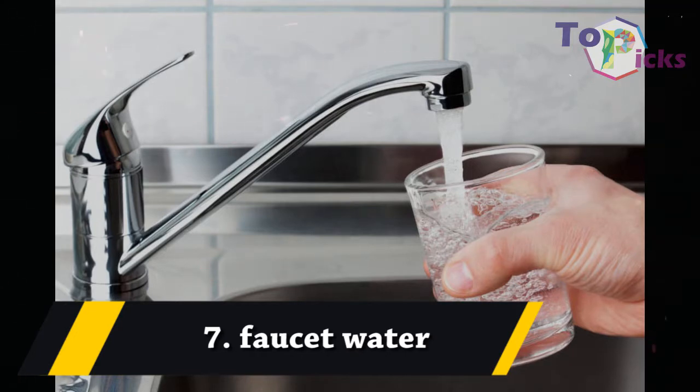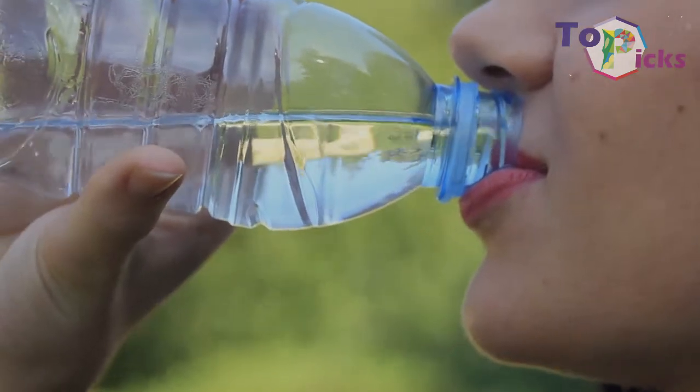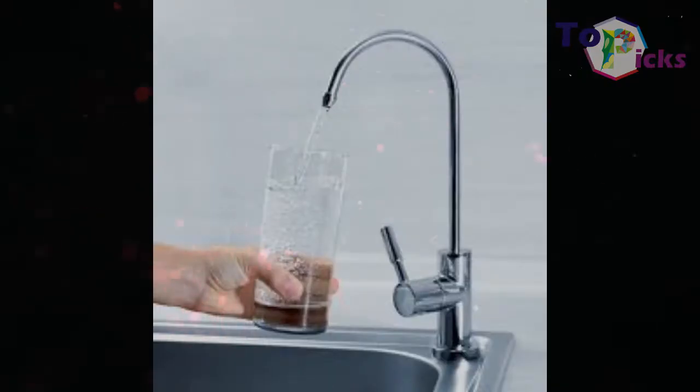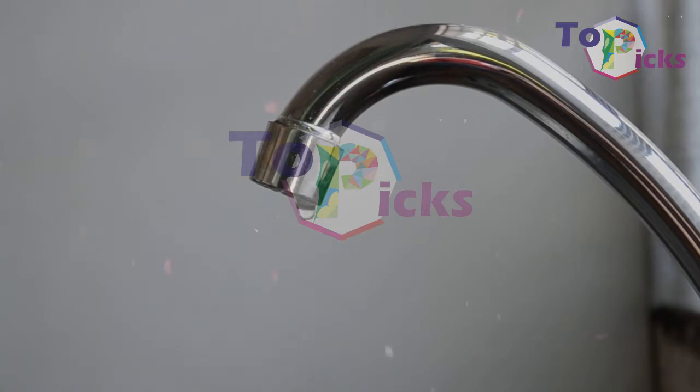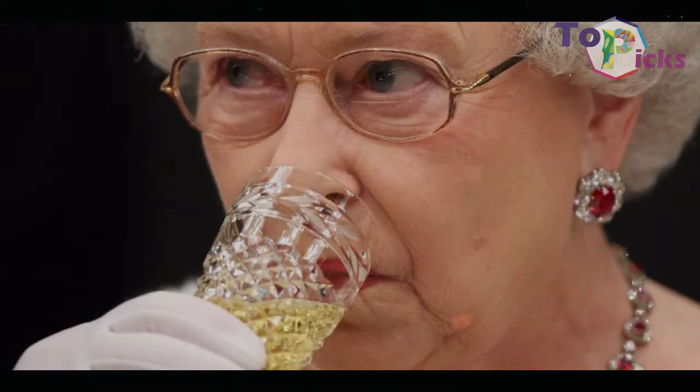Faucet Water. Consuming tap water has become normal in England. However, the British royals are strongly advised not to drink tap water when they are travelling abroad. According to the World Health Organization, tap water can be contaminated with bacteria and can cause illness.